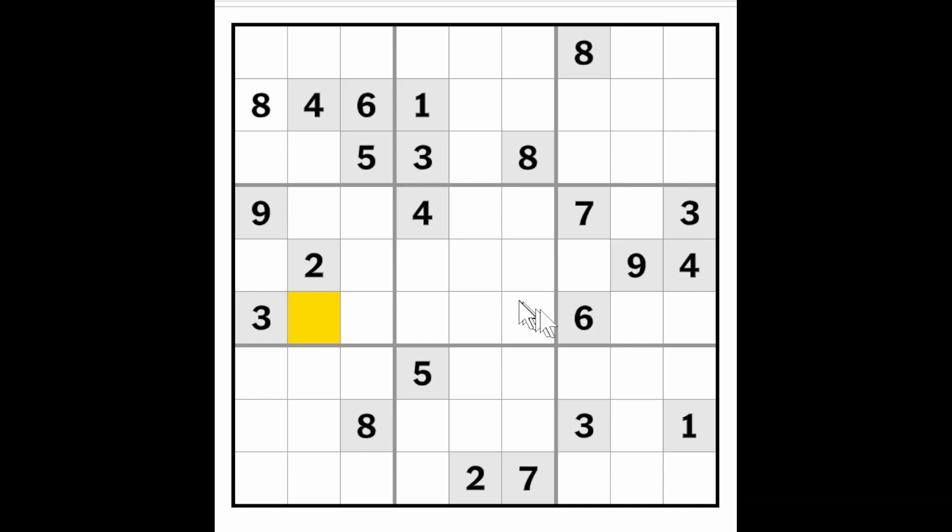But the fours seem pretty restricted. There's a four in these two rows. We need a four for row six as well, and it needs to go here because of the four here. So this is a four.